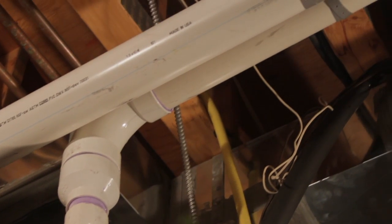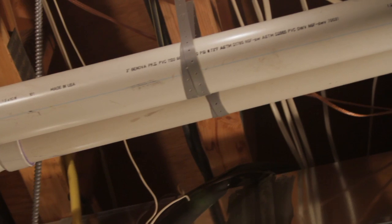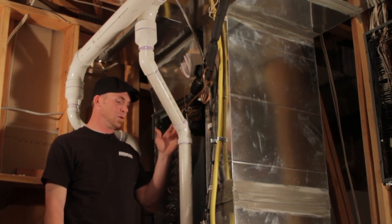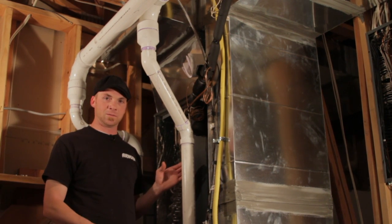For instance, the flue on this high efficiency gas fired furnace here continues to go up in a PVC cell core pipe, because this furnace actually creates condensation that needs to flow back in through the drain system and out of the furnace.